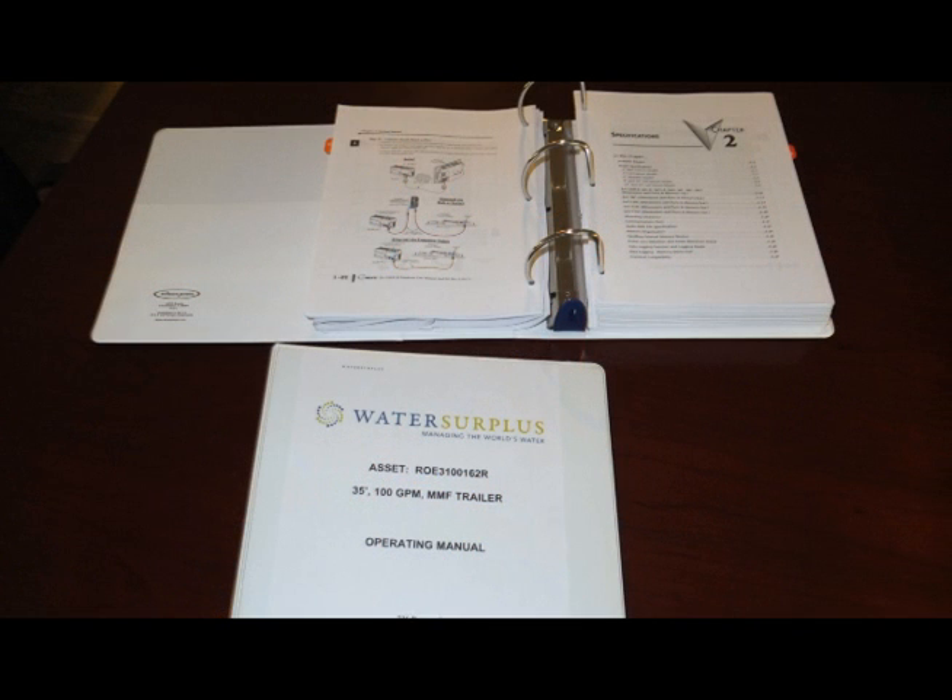All of our rental assets have been wet tested and are ready to run, and come complete with technical drawings, documentation, and selected spare parts for easy on-site replacement.